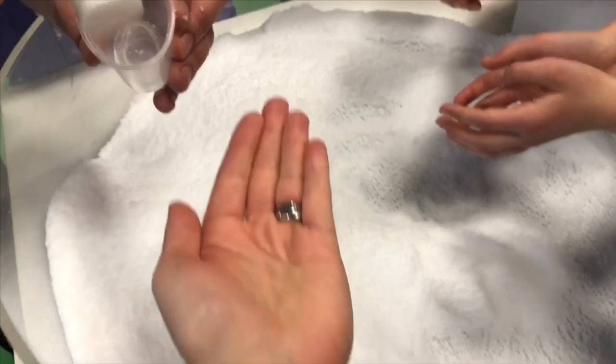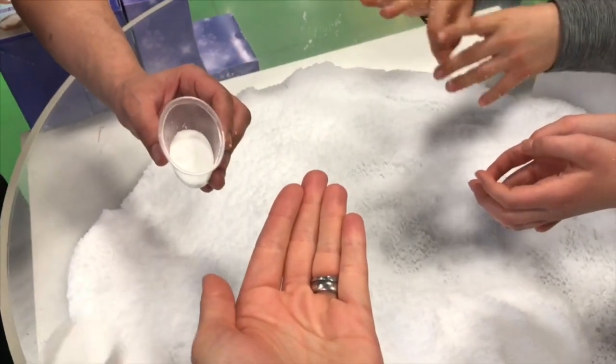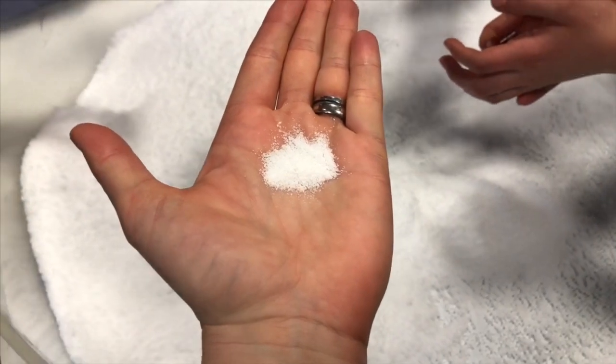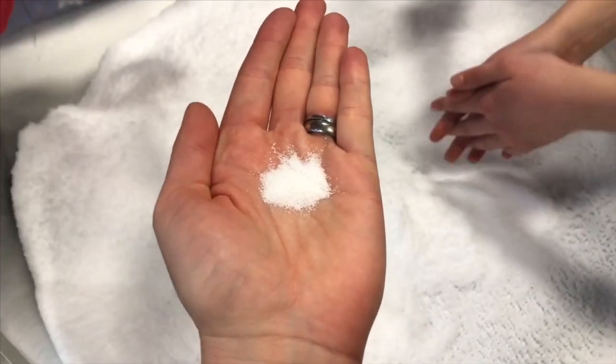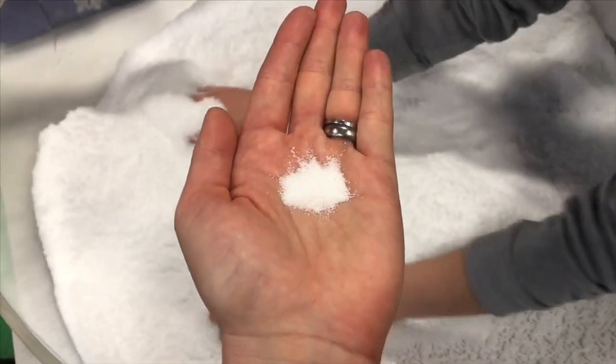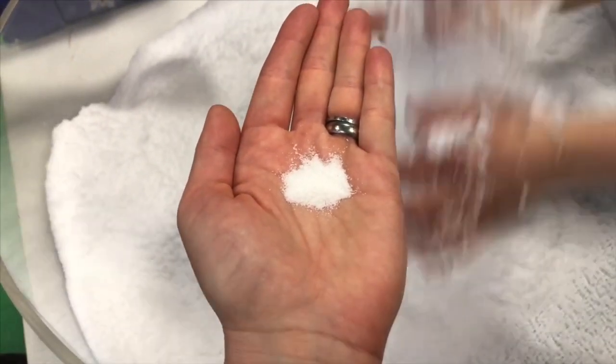I think I want to have a try. Put a little scoop in my hand. Boy, that doesn't seem like much. And I'm just going to wait very patiently for someone to add some water.